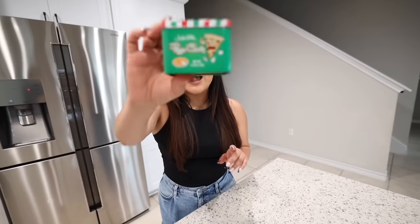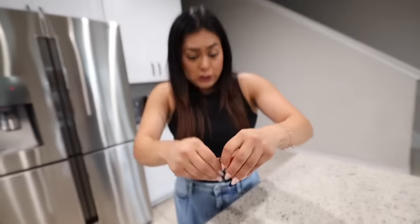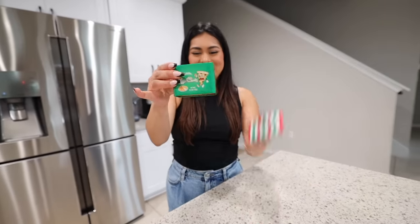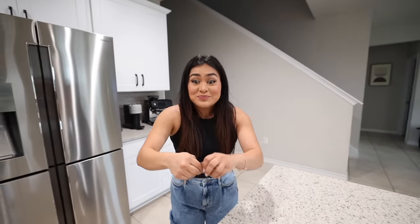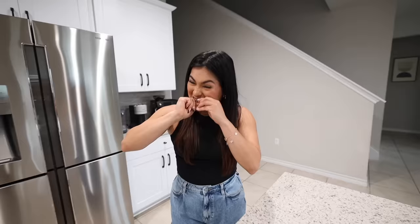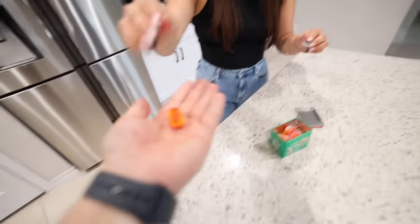For the next item we have pizza candy. The candy doesn't look that bad — it actually looks pretty good. It comes with a decent amount of candy and the little container is really adorable. Let's open this and give it a try. Here we go — cheers. Oh my god, that is so bad! Jason, try one. You can literally taste the pepperoni and the tomato sauce, like the spices.